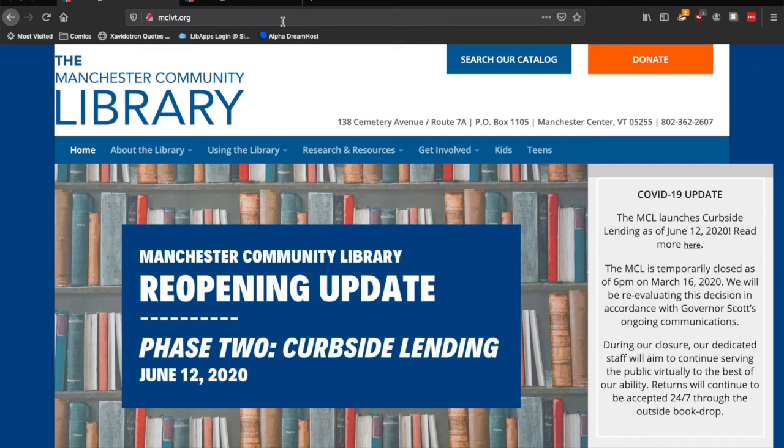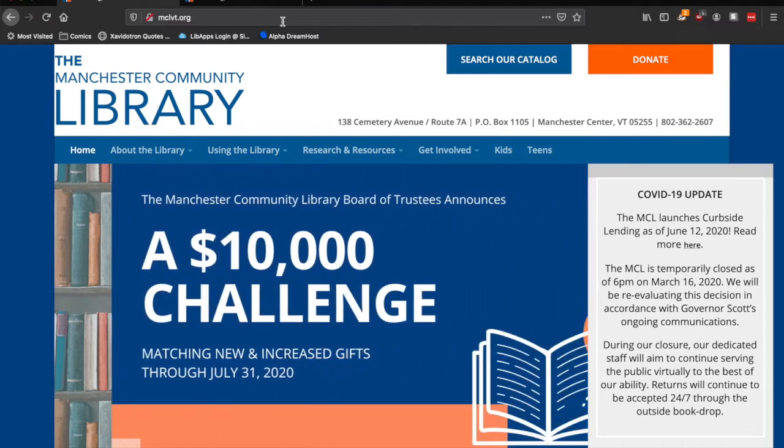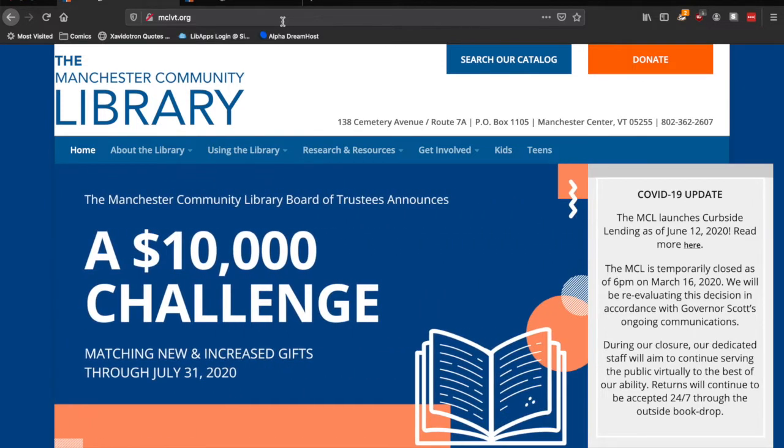Hi everyone. This is Rae Stephens, the information technology and instructional librarian at the Manchester Community Library. I'm here to show you how to order books, DVDs, and other library media for pickup via curbside lending.